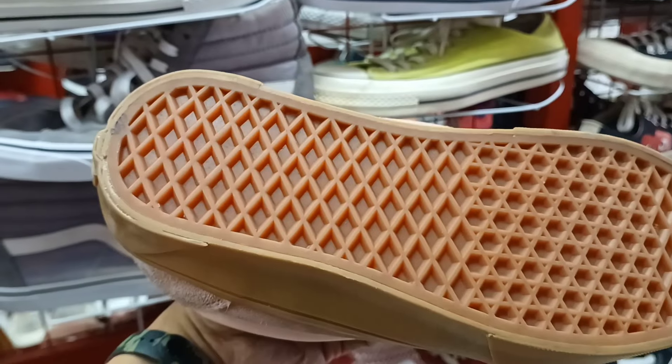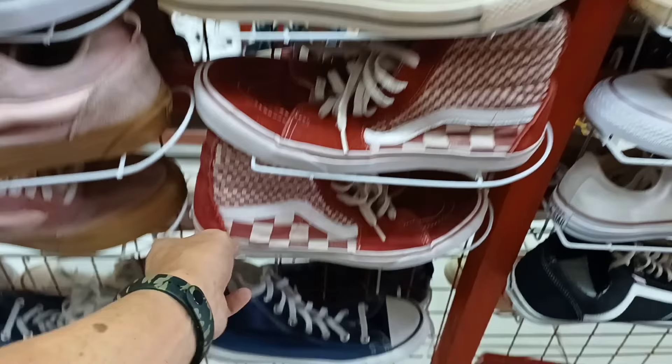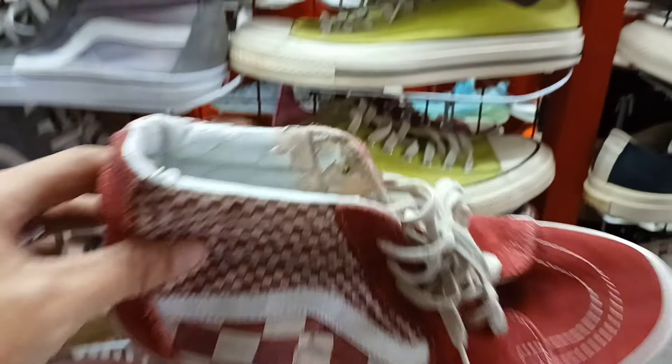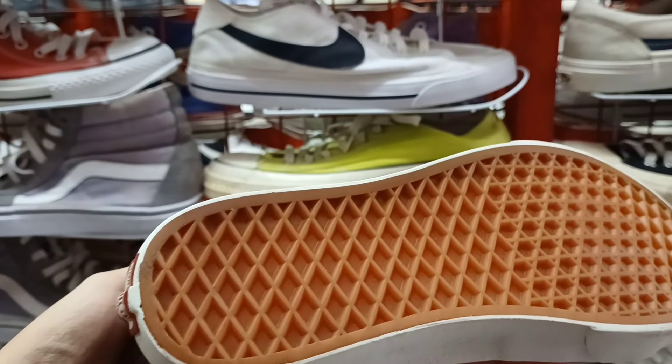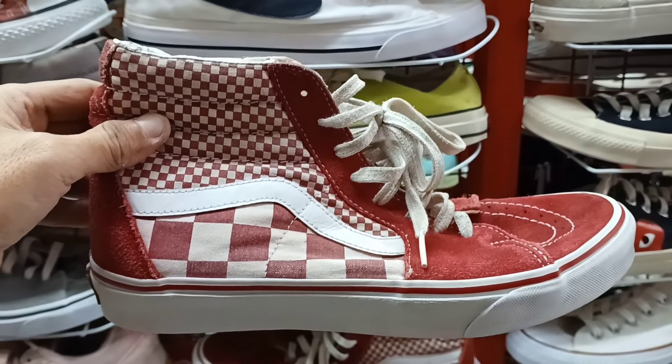So huli ito. 880 lang. May bands pa rito. Ganda rin na ito. Yan yung issue nyo. Pero pangarabas, pwede pwede ba ito. 1,100 lang. Size 8.5.